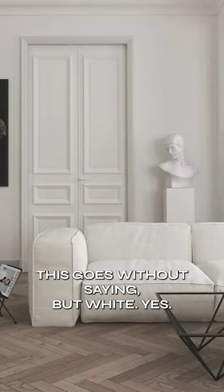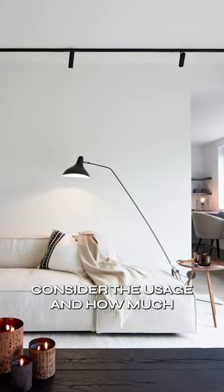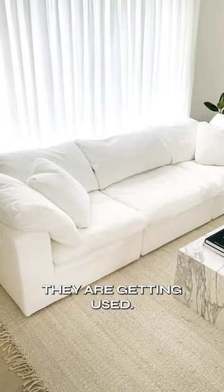This goes without saying, but white — yes, they are elegant and always look chic — but you need to consider the usage and how much they are getting used.